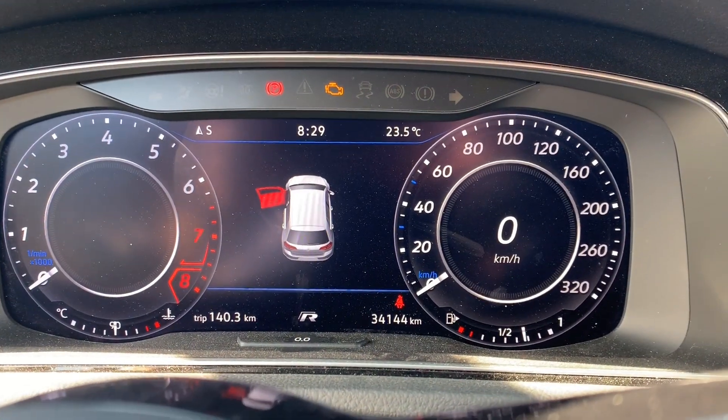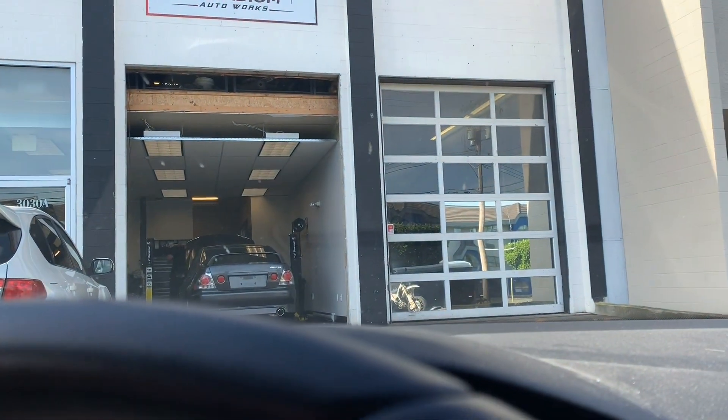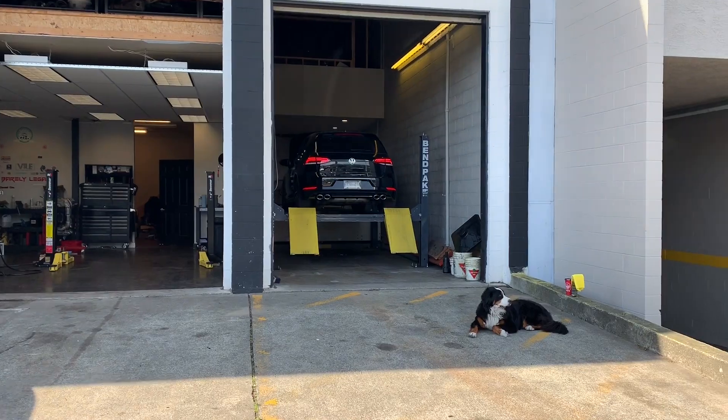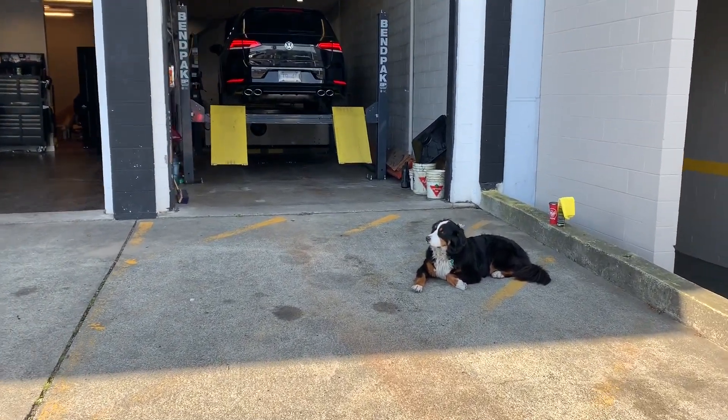I just arrived at Paradigm Auto and I'm about to get the car up on the dyno.